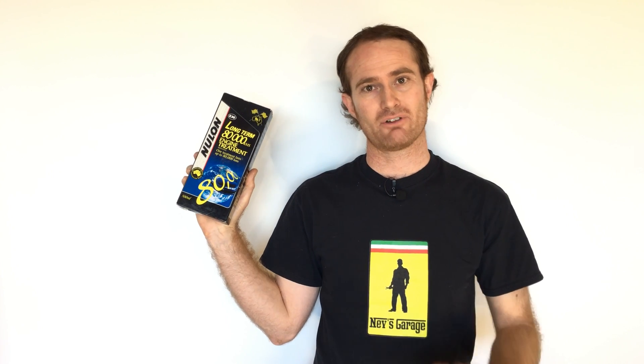Hey guys, thanks for tuning in to Nev's Garage. Special little episode today. Today we're going to be talking about PTFE friction proofing treatments. You've probably all heard of these before — basically a Teflon additive that you put in your engine oil.